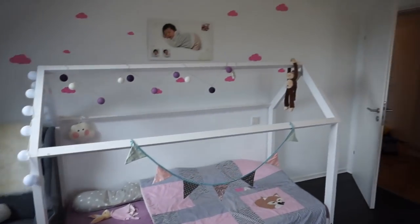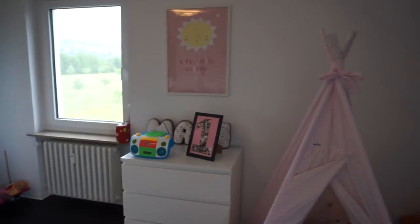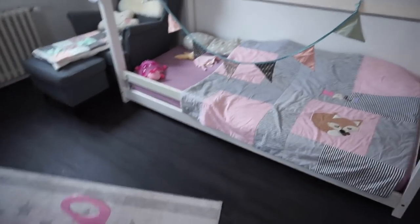Das war es auch schon mit der Roomtour! Ich habe genug erzählt – ich schwenke euch nochmal durch das Zimmer. Wir finden das Zimmer sehr sehr schön, ich finde es sehr passend für Mali und habe das Gefühl, dass Mali sich sehr wohl fühlt. Ich hoffe, die Roomtour hat euch gefallen. Ich versuche alles, was ich gezeigt habe, in der Infobox zu verlinken. Vielleicht konnte ich den einen oder anderen noch inspirieren. Bis bald, tschüss ihr Lieben!